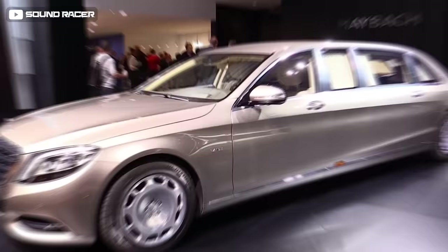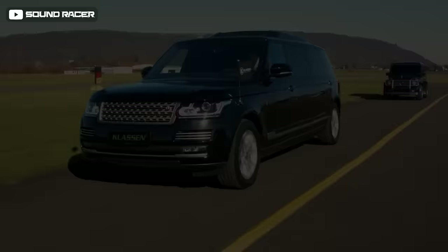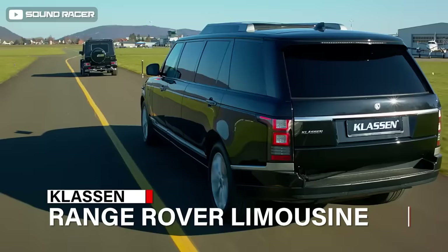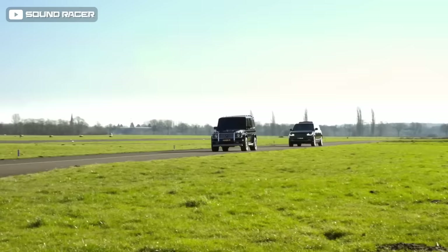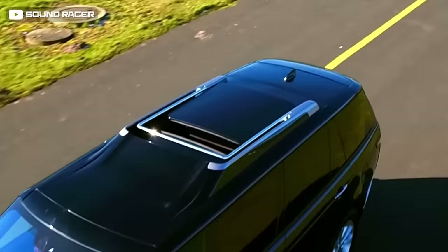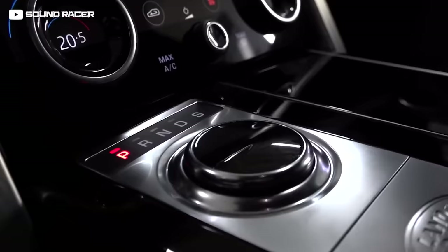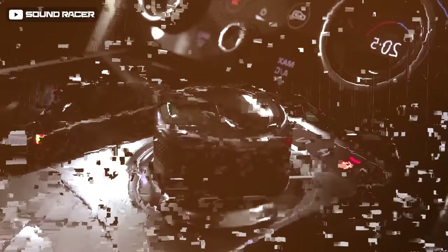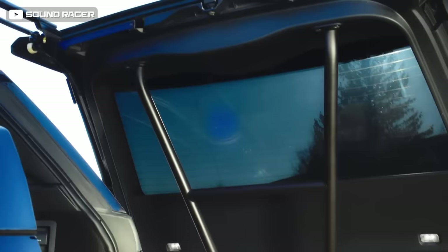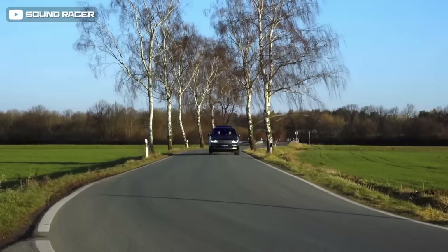Klassen took a 2020 Range Rover SV Autobiography and turned it into an XXL luxury version — a classic long-wheelbase, fully armored SUV designed to be a presidential limo. It's capable of protecting its occupants from heavy gunfire thanks to Level 7 ballistic protection, just like the Klassen Mercedes V-Class limousine, and can withstand 7.62mm caliber bullets at 10 meters.